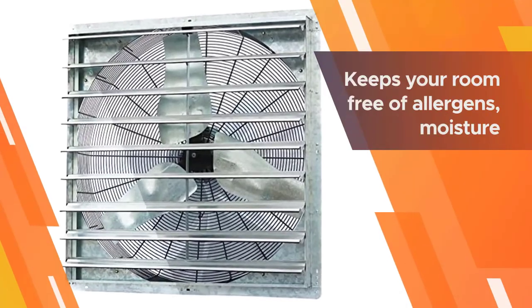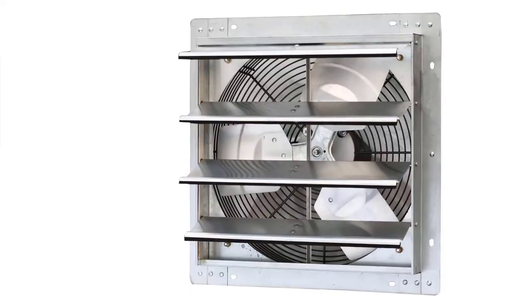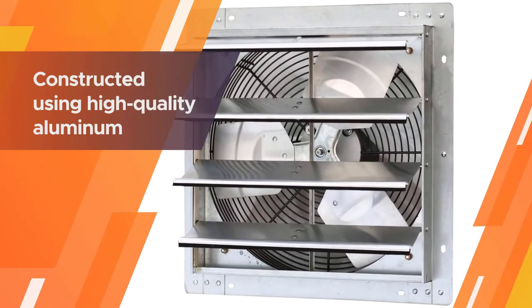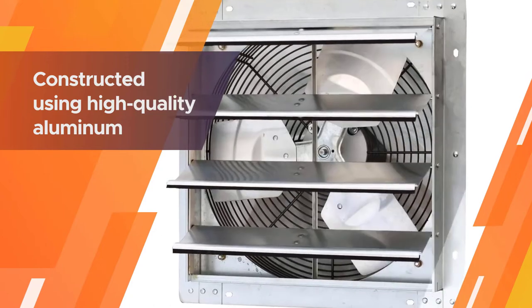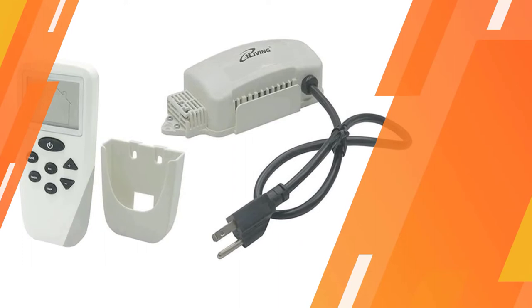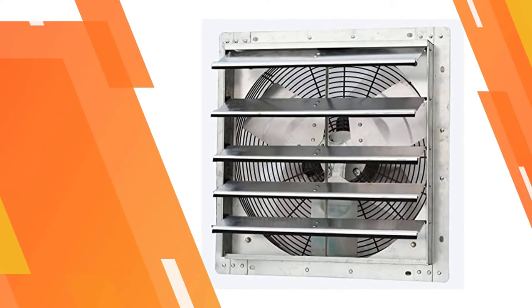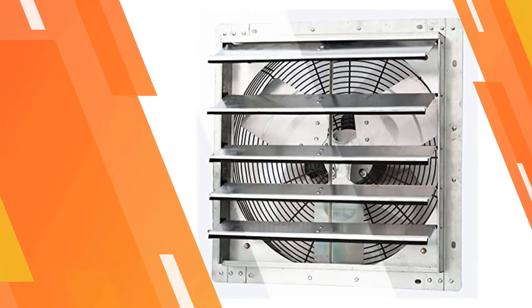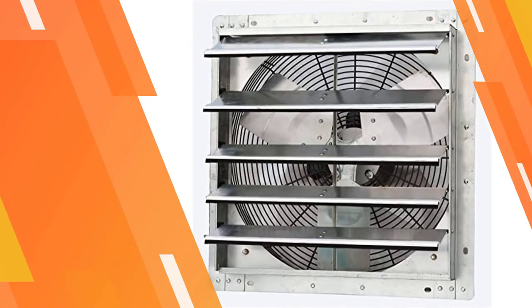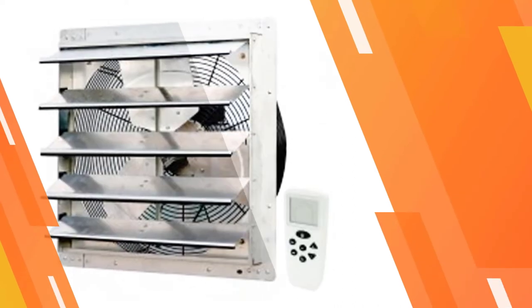Automatic shutters automatically remove heat and moisture from your space. The 120-volt engine rotates at a top speed of 1,580 RPM. This vent fan keeps your room free of allergens, moisture, heat, and mold. The garage exhaust fan is constructed using high-quality aluminum material and works well not only in garages and workshops but also in large commercial areas.